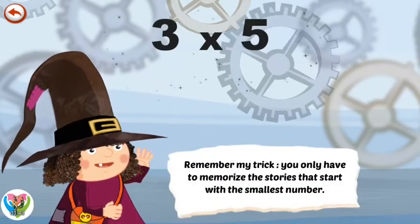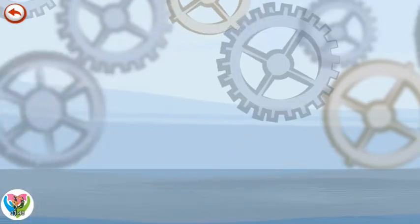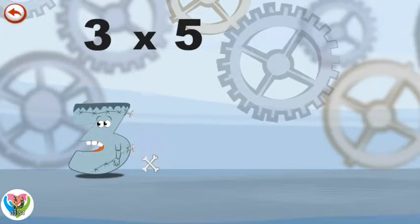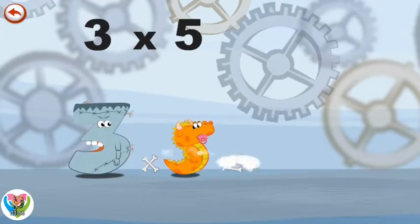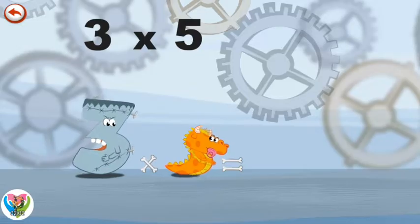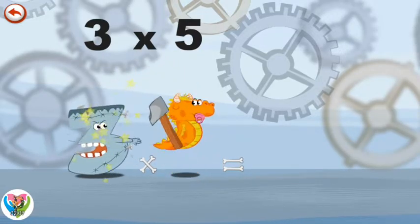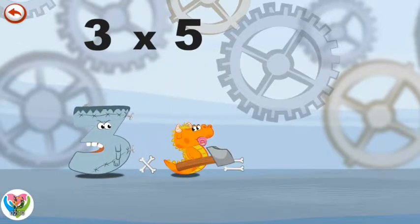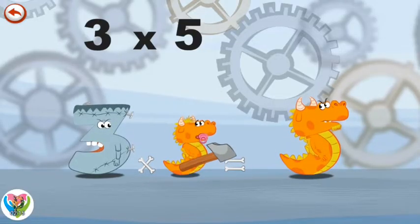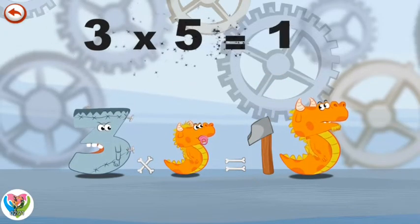Remember my trick. You only have to memorise the stories that start with the smallest number. What's the story of 3 times 5? When Thrikenstein meets Baby Flaming 5, he can expect to have the worst tricks played on him. Baby Flaming 5 pulls out a big hammer and delights in banging nails into Thrikenstein's head. Luckily for 3, Daddy Flaming 5 arrives and takes away the hammer in the shape of a 1. 3 times 5 is 15.